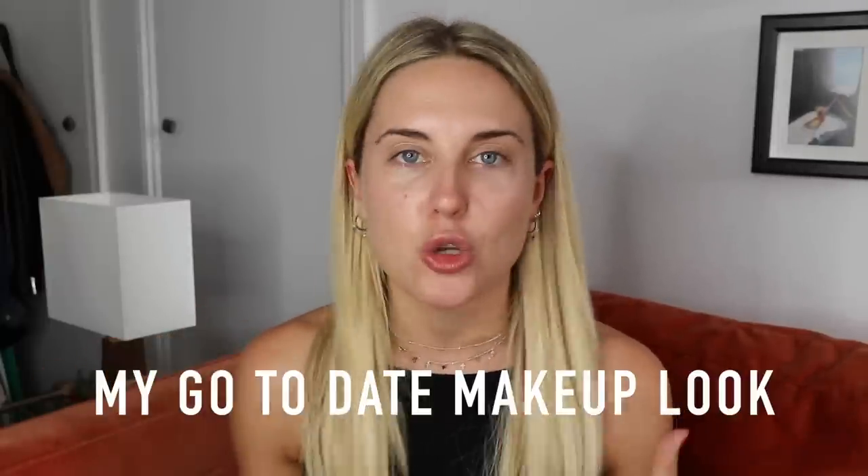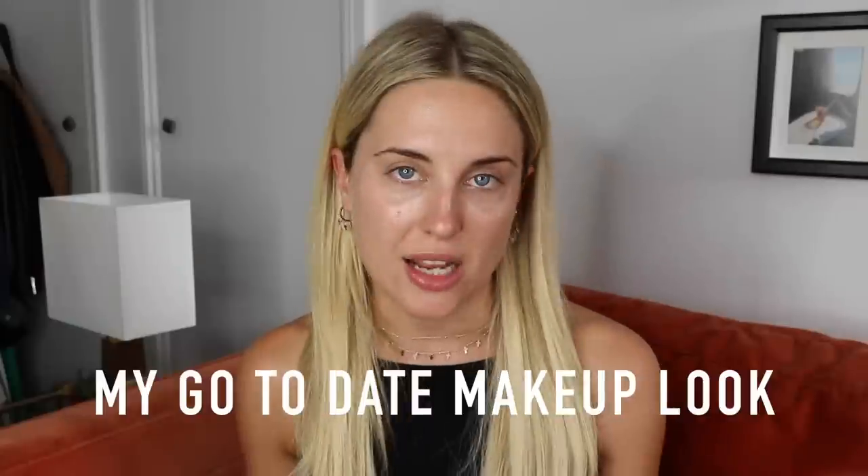So we're going to do a makeup video today. I was thinking about what type of video we could do and I thought, well I'm dating quite a lot right now, so I'm having to put makeup looks together on my face for dates quite regularly. So I thought, why not do my go-to dating, going on a date, beauty look.